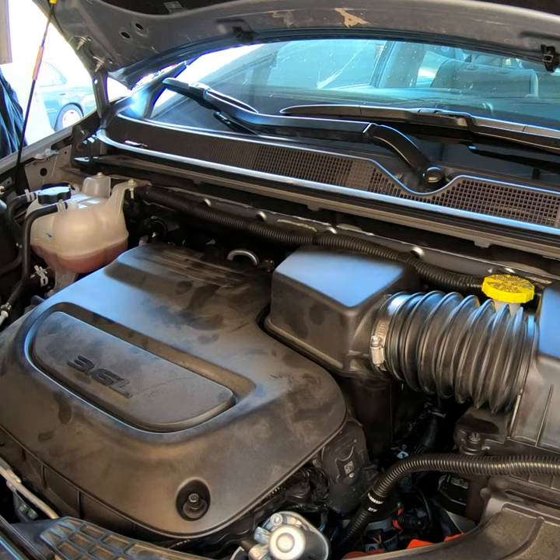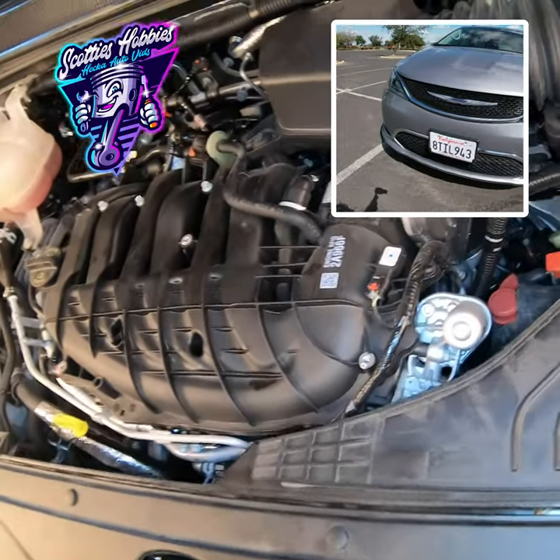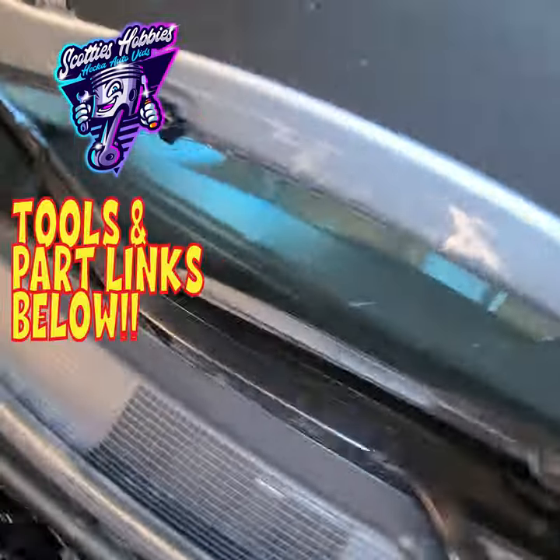Thanks for checking out Scotty's Hobbies. Today I'm going to show you the location of your Bank 1 Sensor 2 oxygen sensor on a 2017 to 2021 Chrysler Pacifica.